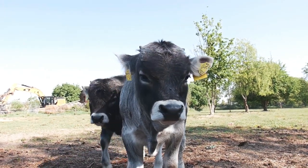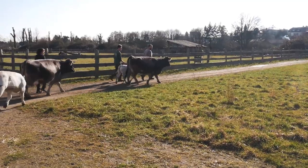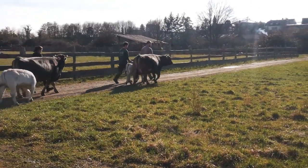One of the most important tasks in the daily routine of the open air laboratory Lauresham is the working with and training of draft cattle.